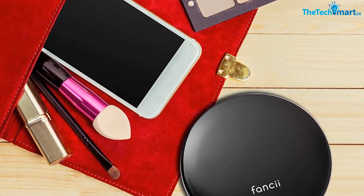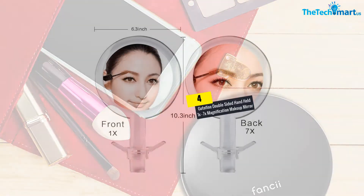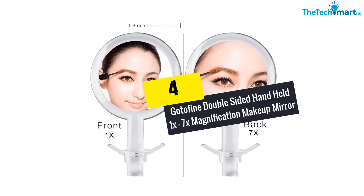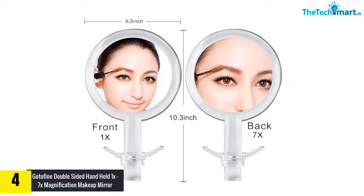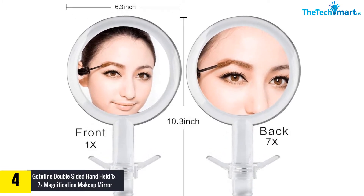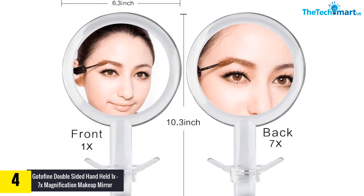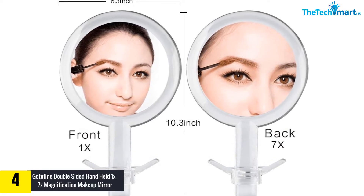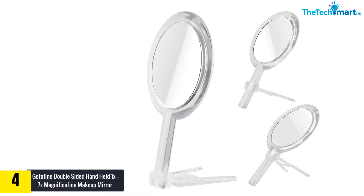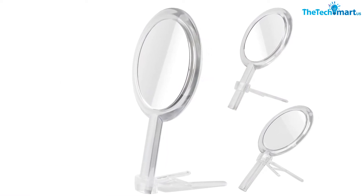Moving on, at number 4 we have the Godafine Double-Sided Handheld 1x/7x Magnification Makeup Mirror. This is a five-star rated handheld mirror from Godafine — perhaps one of the finest and most convenient mirrors on the market. It's a two-sided mirror with regular magnification on one side and 7x magnification on the other side.